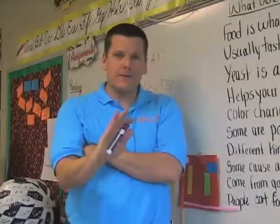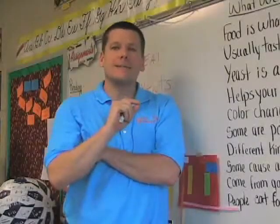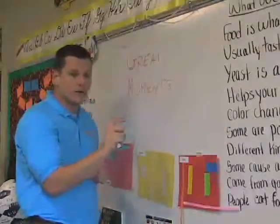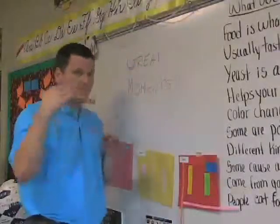Do we have that great moment ready? And now for another great moment in the history of Tennessee History for Kids. We seem to have a failure to communicate, folks. I said great moments — great moments in the history of Tennessee History for Kids. We got it. Okay, now moving on.